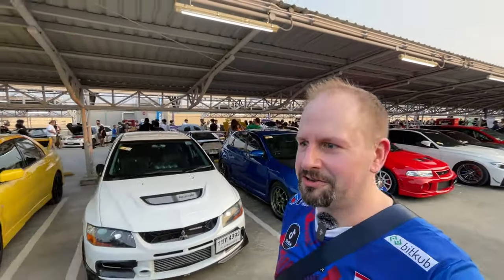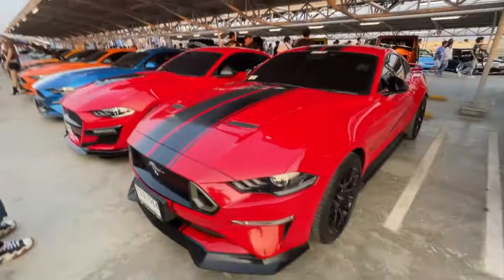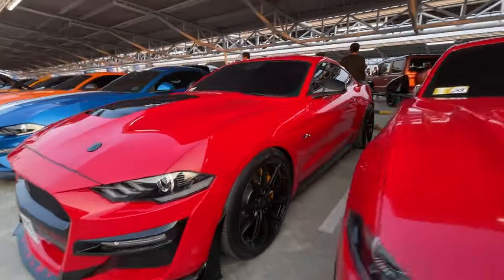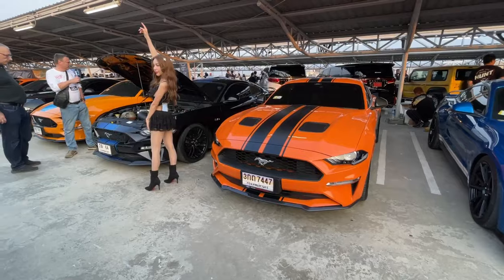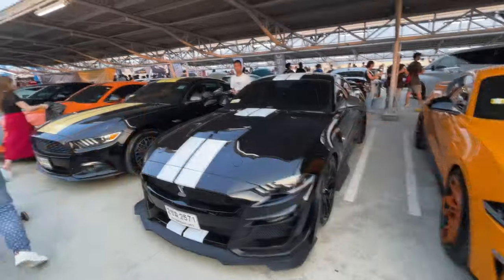I've got to stop just stopping and looking at every single car because there's so many cars - we're never going to get to the other floor. There are some cars that aren't super common here in Thailand but they are at home - Ford Mustangs. We have a whole row of Mustangs, so it must be the club. That thing sounds mean.